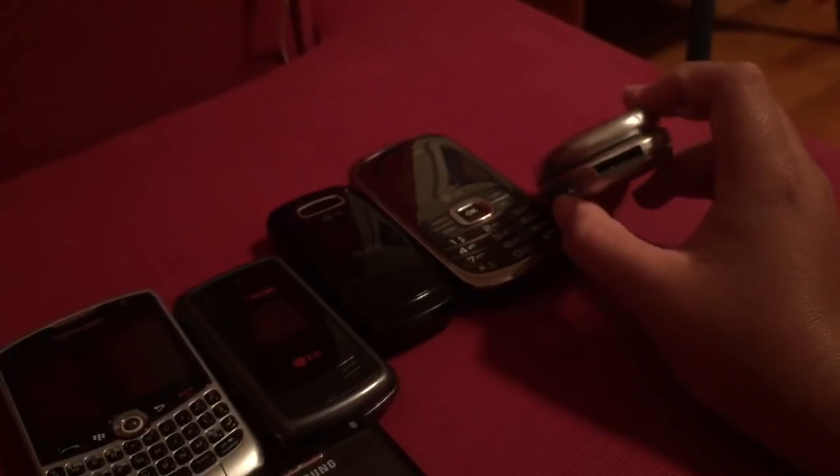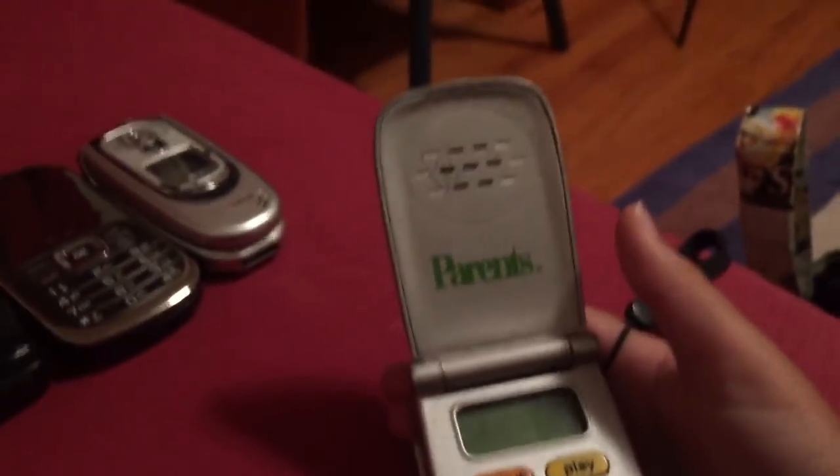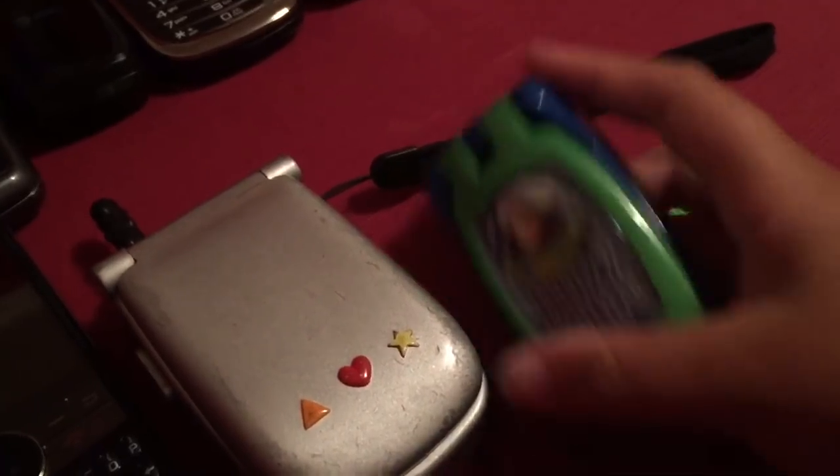I believe the rest of these are toy phones, so don't hate me — I've been collecting since I was very young, so some are kind of babyish. There's a Buzz Lightyear one, which doesn't work either. Why am I even talking about this? This is ridiculous.